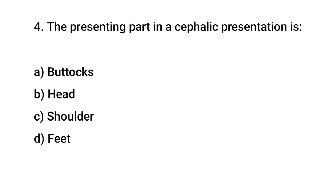Question number 4. The presenting part in a cephalic presentation is? The right answer is B: head.